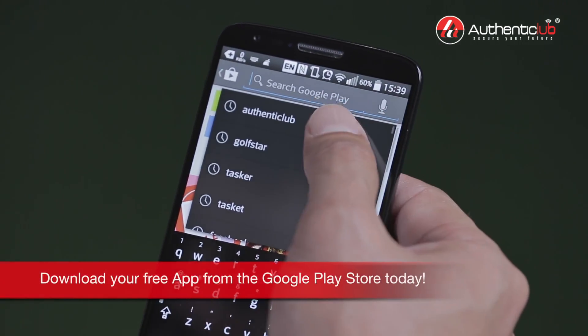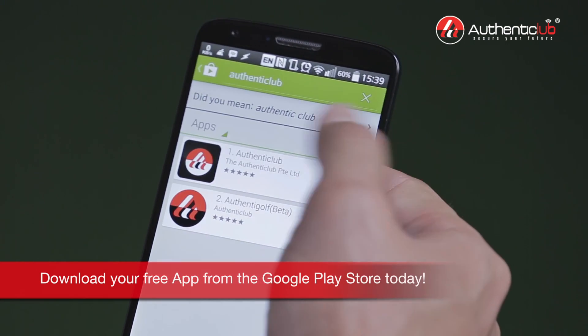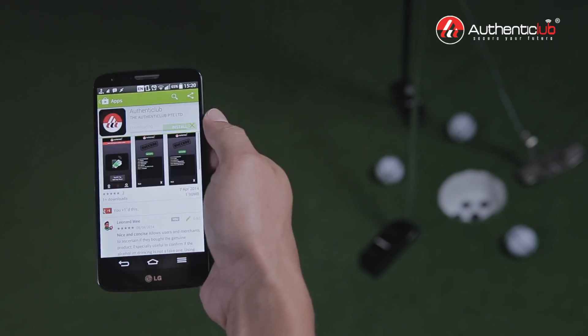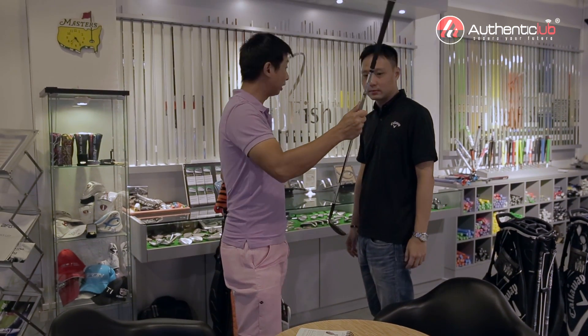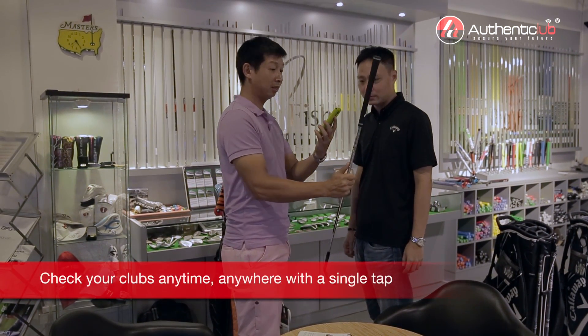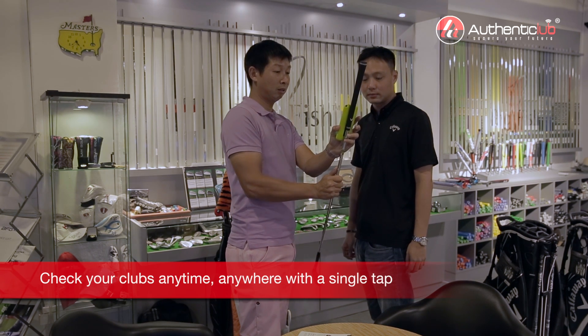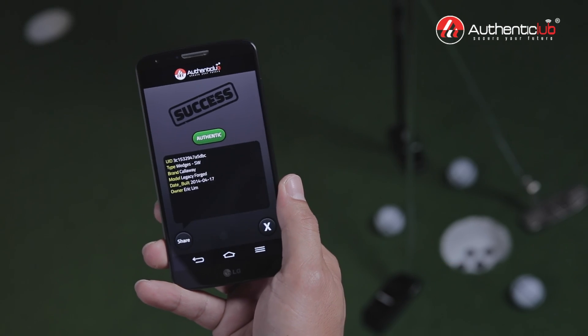The Authenticlub app is available for free at the Google Play Store today for use on Android devices. With 24-7 access to Authenticlub's cloud servers, users can use the app to readily access and retrieve equipment records online, instantaneously, wherever they may be.